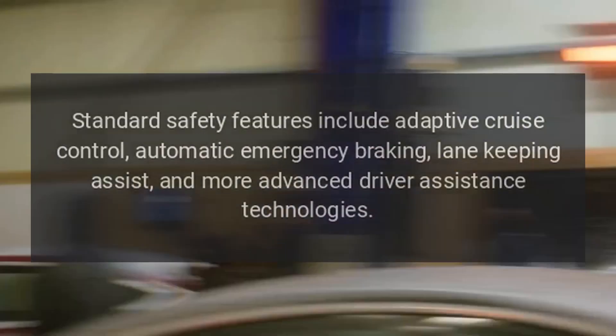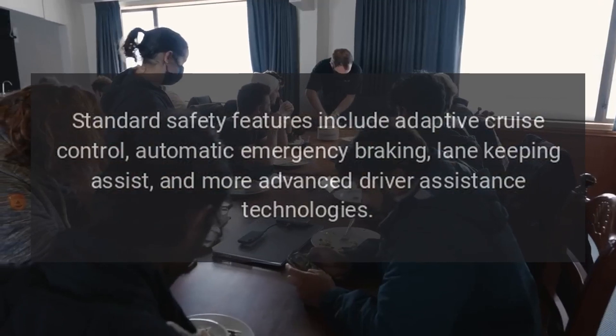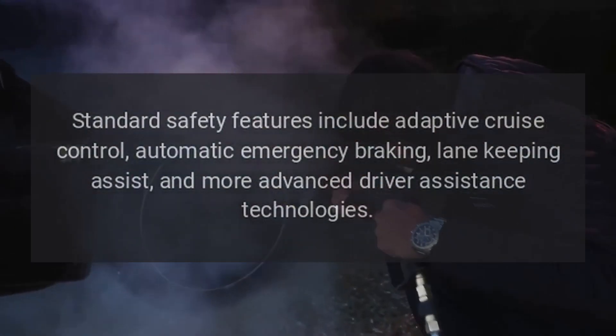Safety Features: Standard safety features include adaptive cruise control, automatic emergency braking, lane-keeping assist, and more advanced driver assistance technologies.